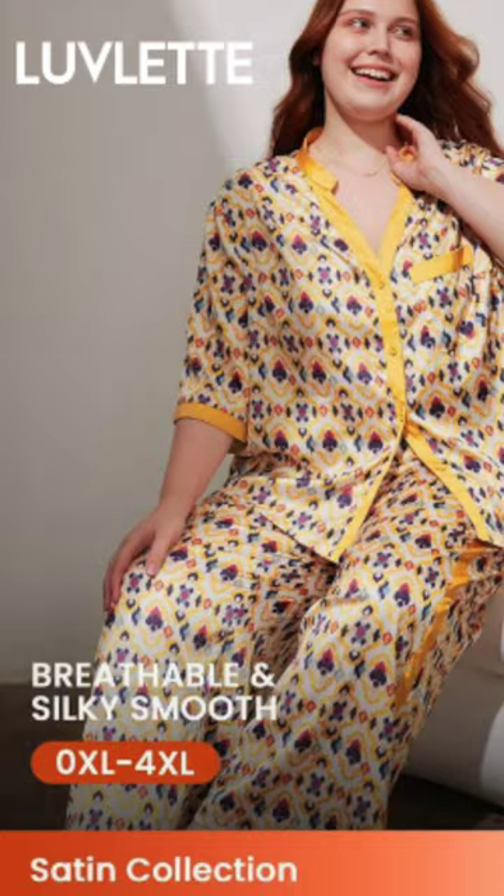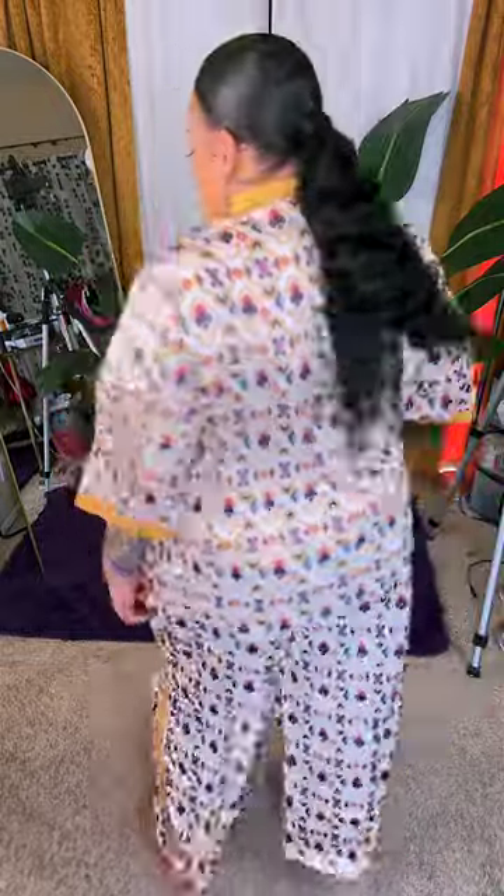First item is a Lovelet two-piece breathable silky smooth PJ lounge set. I did get this in a bigger size, which is a 3X, only because I don't want any fabric clinging to my skin when I'm trying to lounge at home. If you want to lounge, you definitely need to be cute — and girl, I thought this suit was definitely cute. Two-piece, it's got pockets in the pants and a breast pocket. Check the link for this item below.